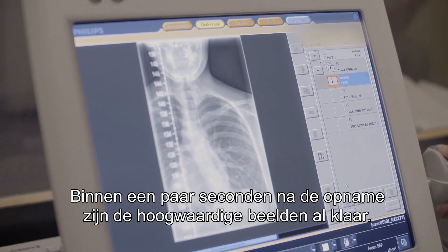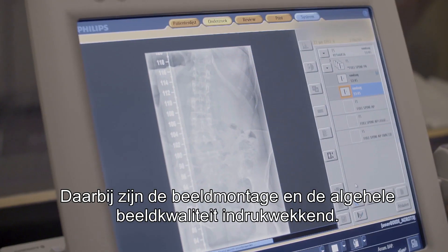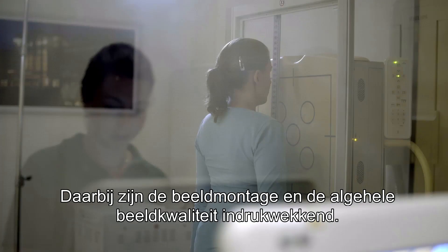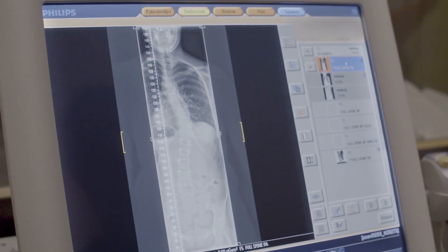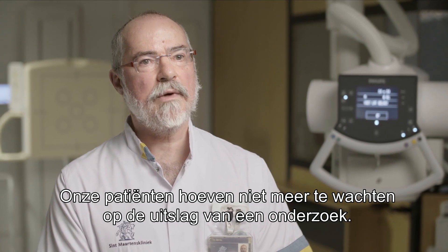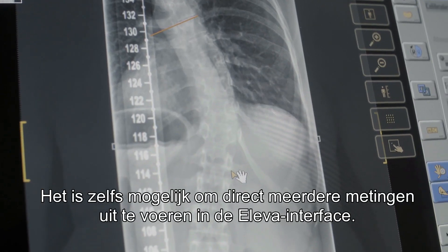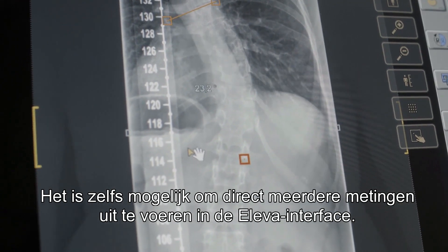We provide high quality images within a few seconds after exposure. Here the stitching quality and the overall image quality is impressive. Our patients no longer have to wait for the results after an exam is finished. It's even possible to take multiple measurements right at the Eleva work spot.